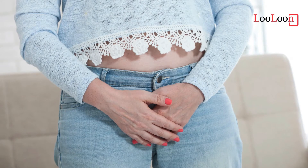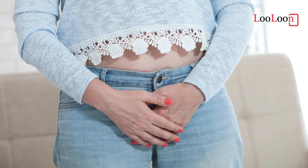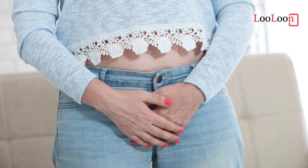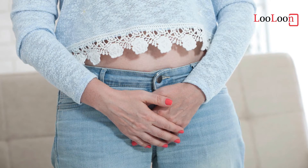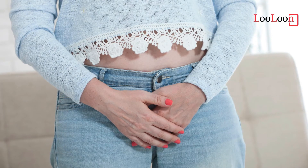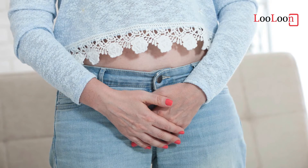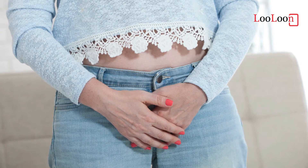Despite the lack of evidence, wearing cotton underwear and loose-fitting clothing is often recommended as a preventive measure. Avoiding douching and scented hygiene products is also recommended. Treatment is with an antifungal medication. This may be either as a cream such as clotrimazole or with oral medications such as fluconazole. Probiotics have been found to be useful for active infections.